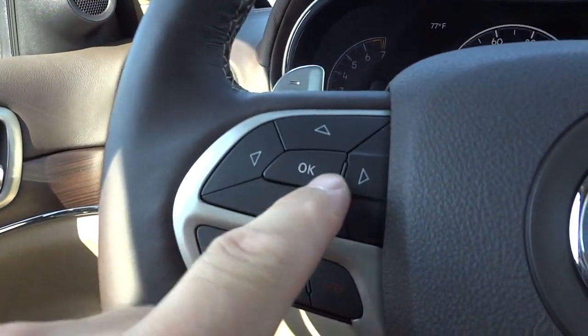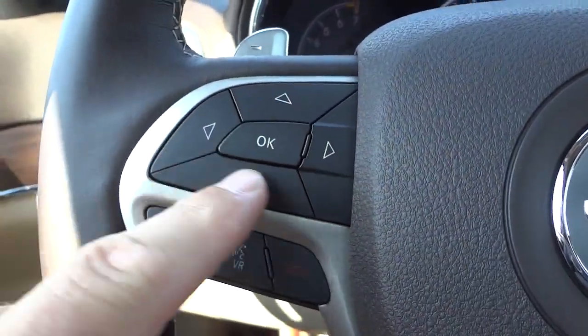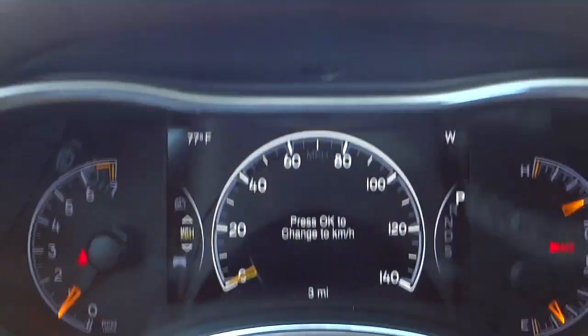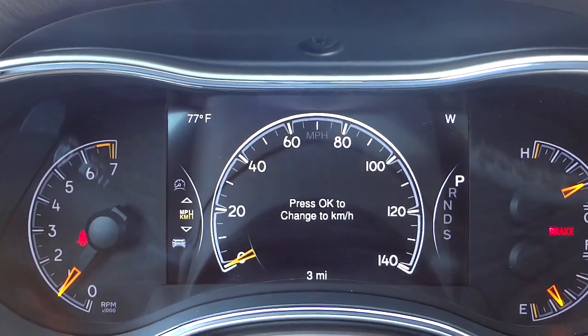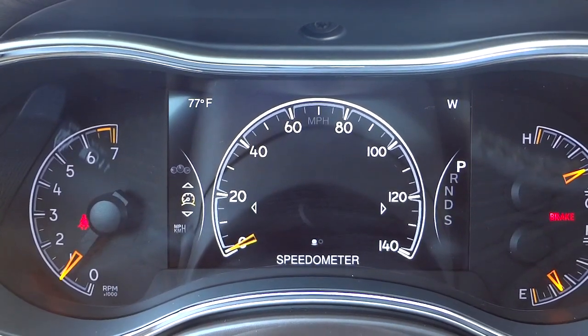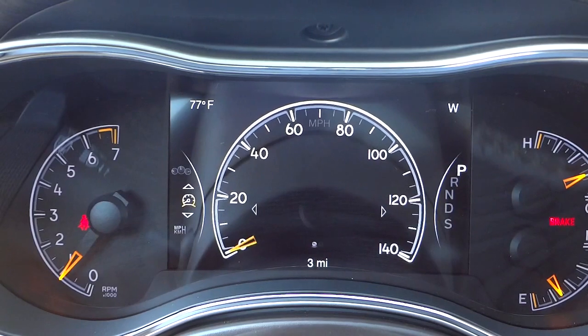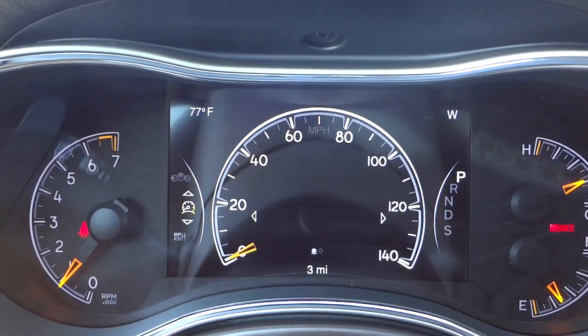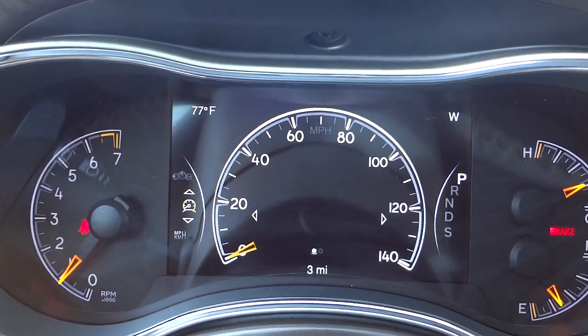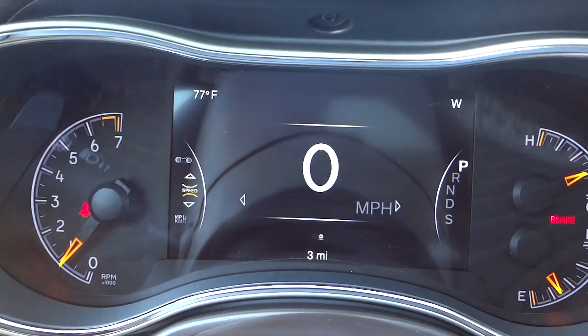Right here where it says 'OK' with some arrows — this corresponds with your menu system. I'm going to scroll up and it says 'speedometer,' so I'll push to the right and it gives you a digital speedometer versus an analog style. Of course it is a digital screen, but it gives you that analog-style gauge.